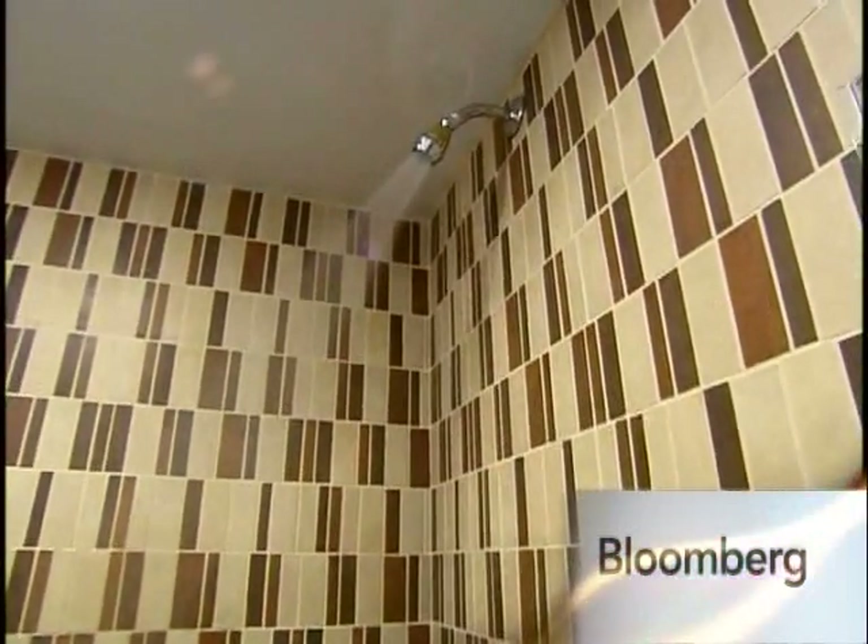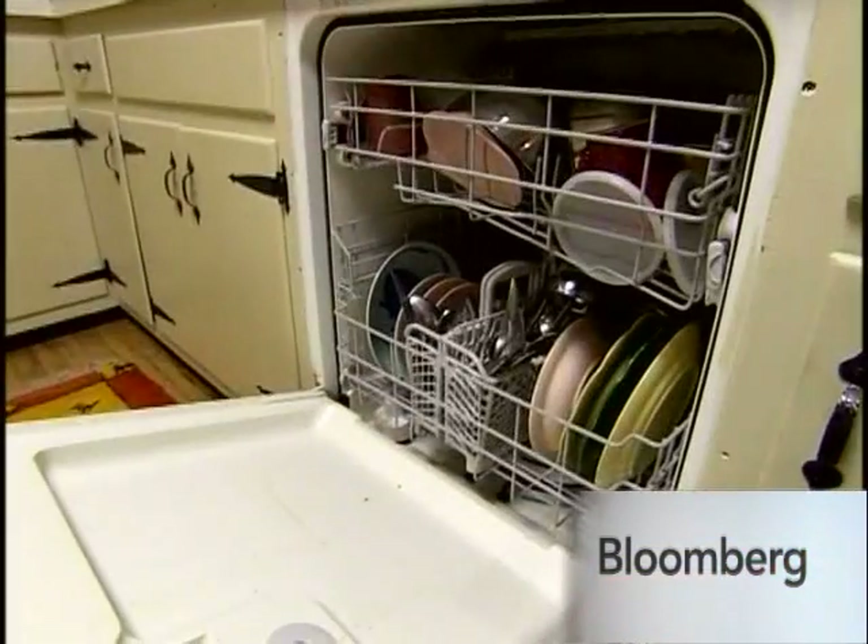Low flow shower heads really bother people — the idea of them. They must have their pressure. But now they make shower heads that are aerated. They replace water with air, so the pressure is the same.